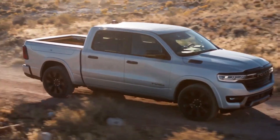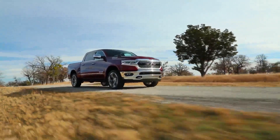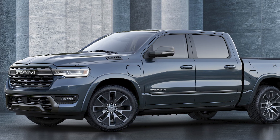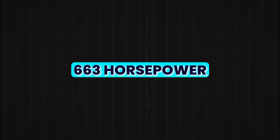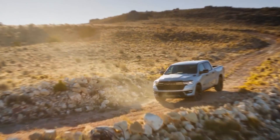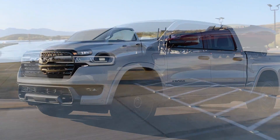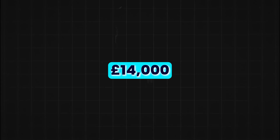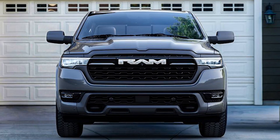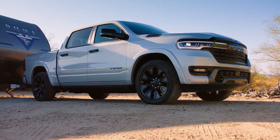Let's talk about how much power this thing produces. The Ram Charger isn't just about long trips without the need for a charge. It packs a whopping 663 horsepower when you tap into its full hybrid capability — power you can feel whether you're towing, hauling, or just having fun on the road. Plus, it can tow up to 14,000 pounds and handle a payload of 2,625 pounds, rivaling traditional heavy-duty trucks.